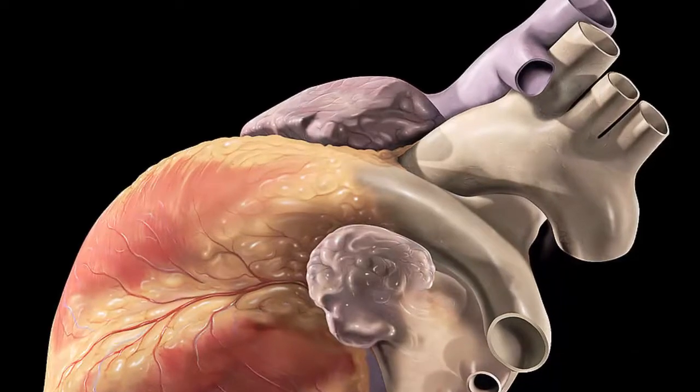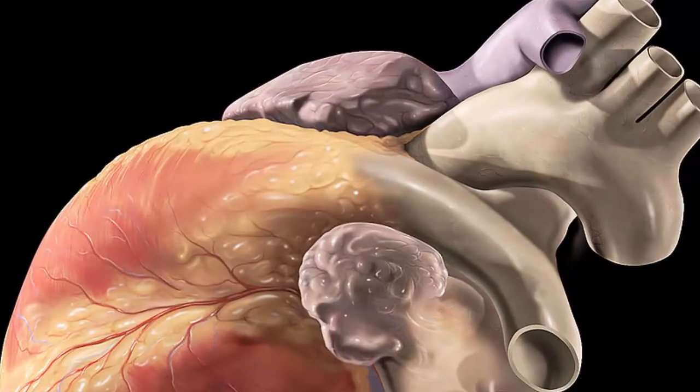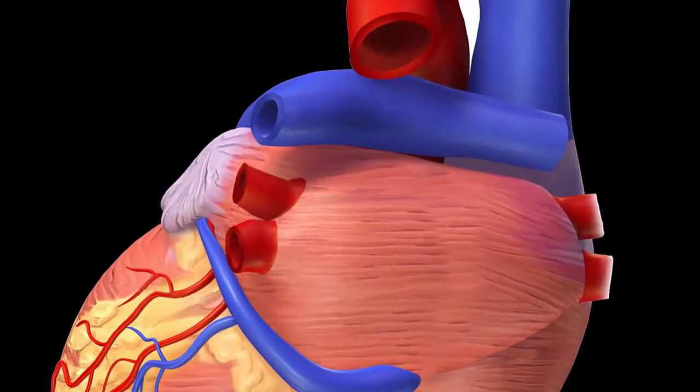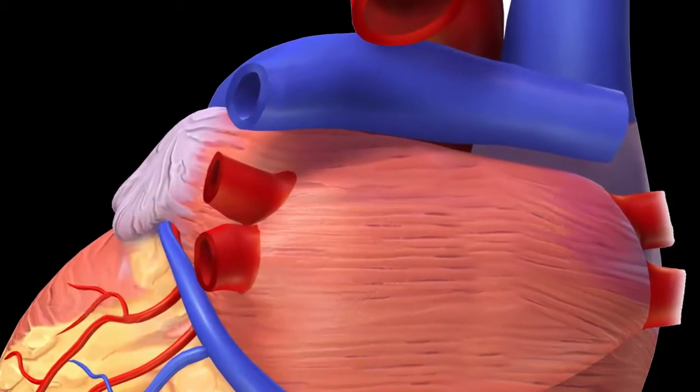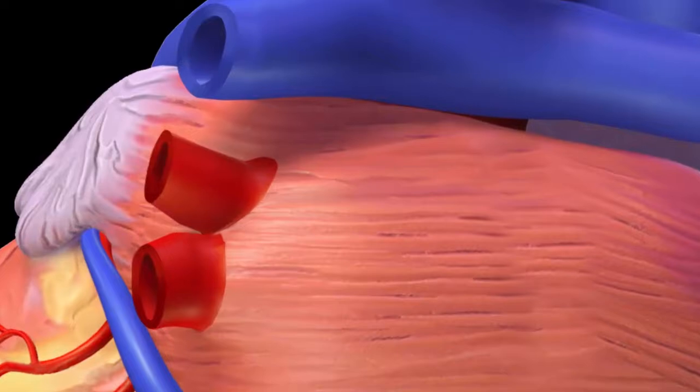Researchers noted that about 26 million individuals worldwide suffer from heart disease, and there is a shortage of donor hearts. Mechanical pumps can help bridge the waiting time until a patient receives a donor heart or their own heart recovers.